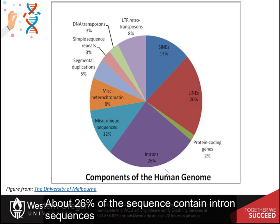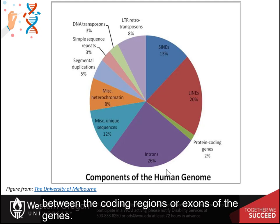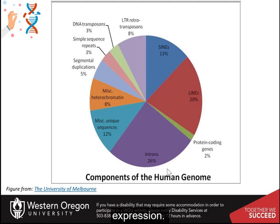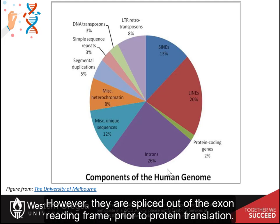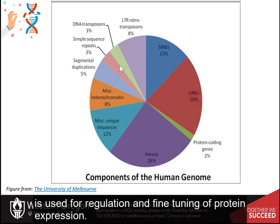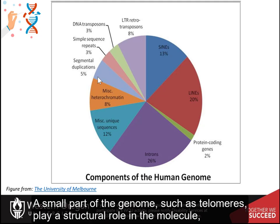About 26% of the sequence contains intron sequences between the coding regions, or exons, of the genes. The intron sequences are transcribed with the messenger RNA during protein expression; however, they are spliced out of the exon reading frame prior to protein translation. Somewhere between 8 and 20% of the genome is used for regulation and fine-tuning of protein expression. A small part of the genome, such as telomeres, plays a structural role in the molecule.